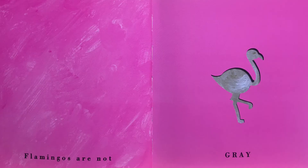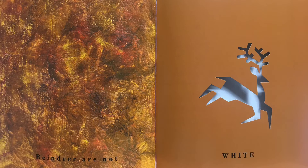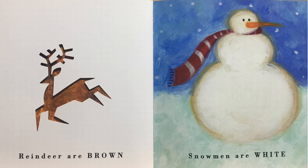Flamingos are not gray. Flamingos are pink. Elephants are gray. Reindeer are not white. Reindeer are brown. Snowmen are white.